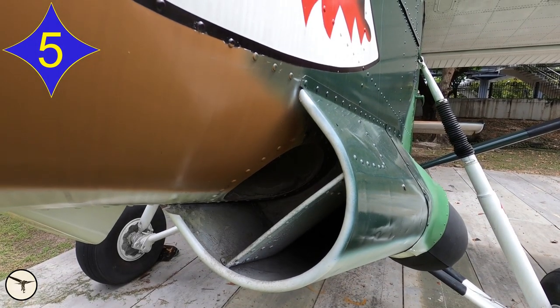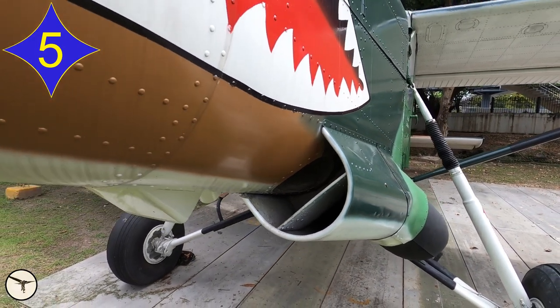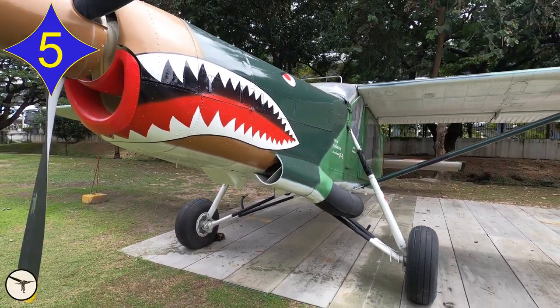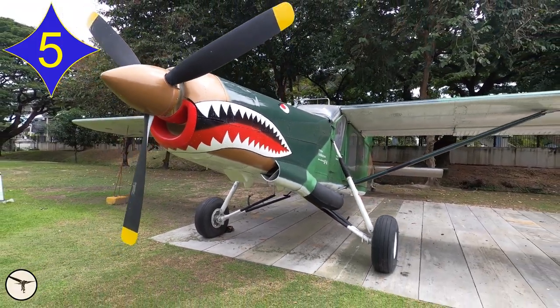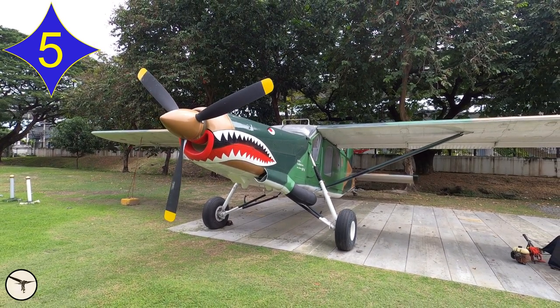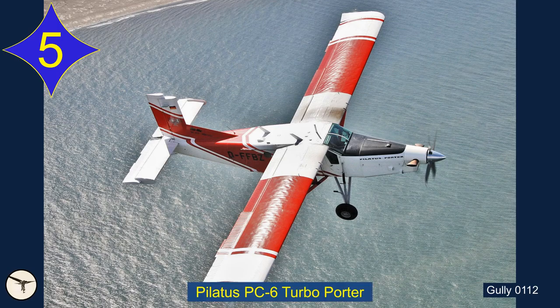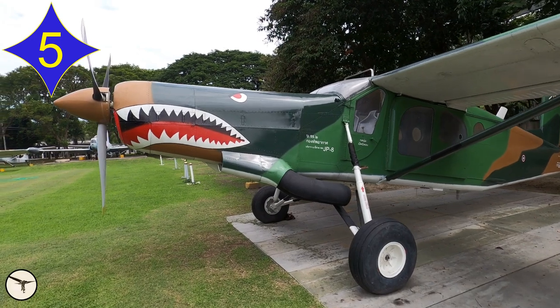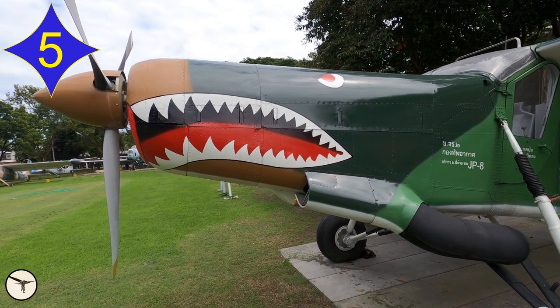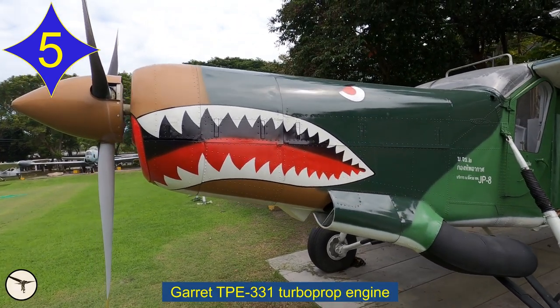Number 5. I think I fooled many of you with this one. This is not a Pilatus PC-6 Turbo Porter. Yes, it's the same fuselage, the same undercarriage, the same wings, the same tail — but one detail is different: the exhaust pipe. The Turbo Porter is powered by a PT-6 engine with two small exhaust pipes just behind the propeller. But this aircraft has a single large exhaust pipe. The reason is that this aircraft has a Garrett TPE-331 engine.